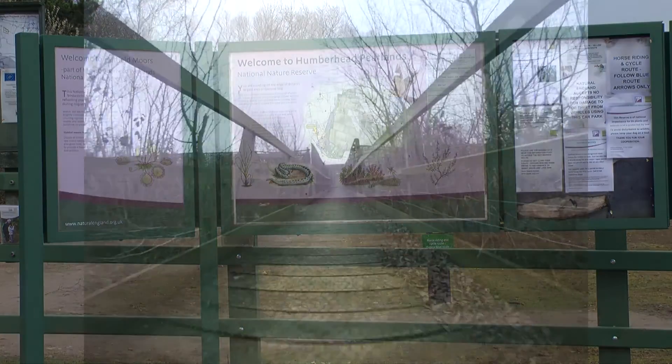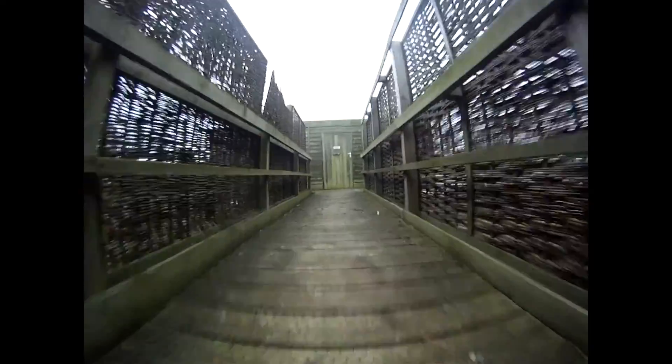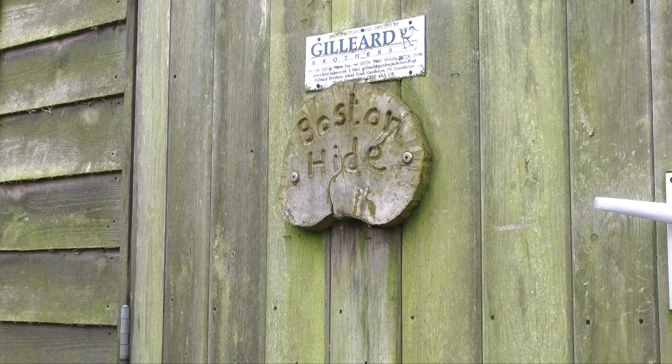Today I'm at the Humberhead Peatlands National Nature Reserve. I've just seen a flock of geese fly in so I'm going to head up to the end of the car park to the Boston hide to see if I can see them.